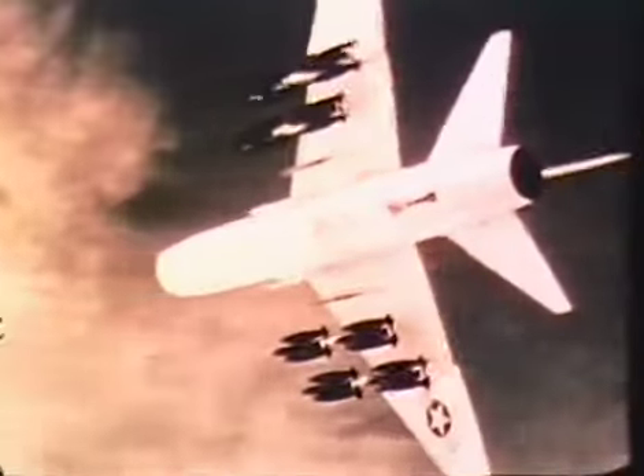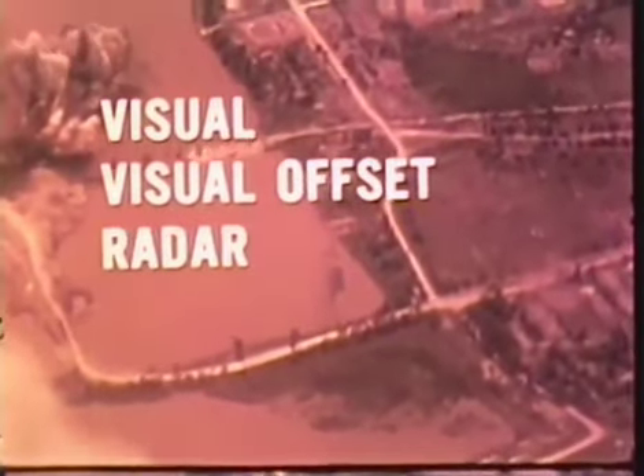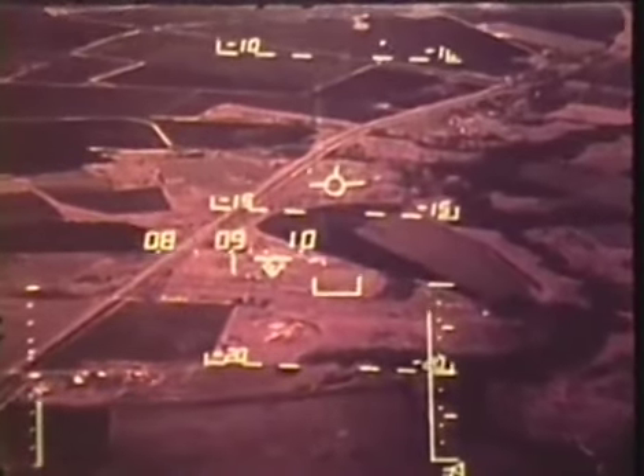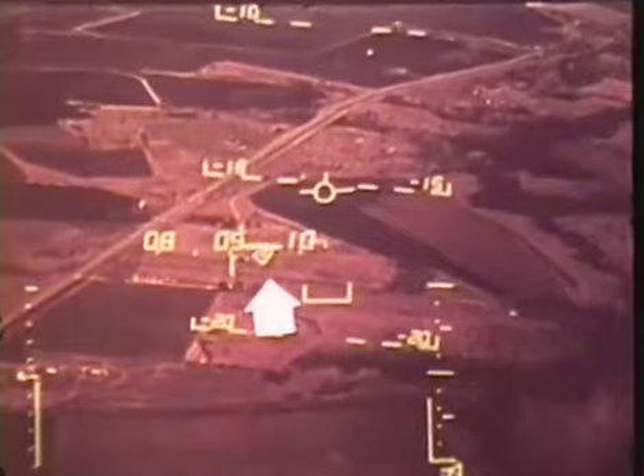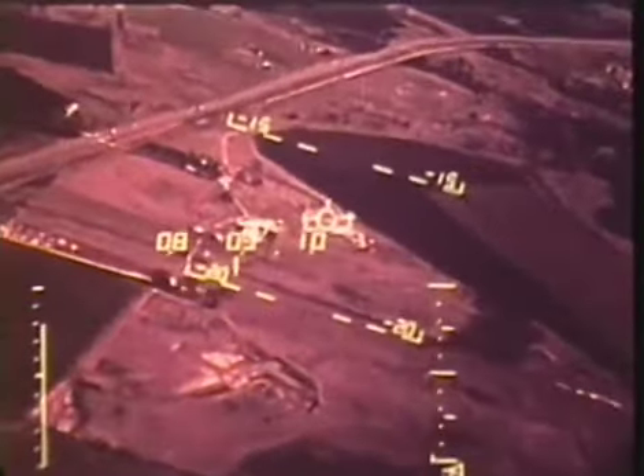Pilot procedures, other than aiming, are the same in all computed bombing modes: visual, visual offset, radar, radar offset, and navigation bomb. In the gun and rocket mode, the aiming reticle represents the computed impact point; the pilot simply flies the reticle on the target and fires. For the air-to-air gun mode, the pilot simply tracks the target and fires.